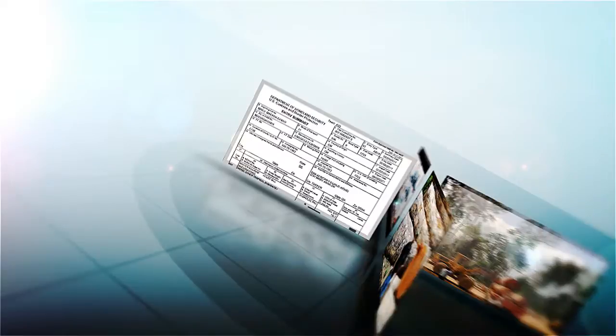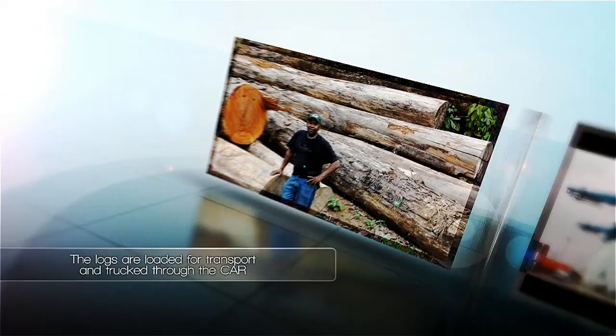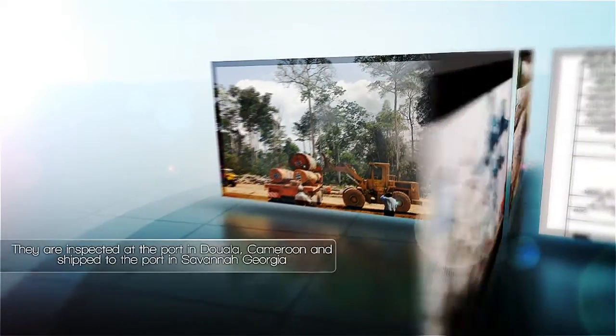Our wood buyer goes to the forest and carefully hand-selects individual trees to be harvested. The logs are loaded for transport and trucked through the Central African Republic. They are inspected at the port in Douala, Cameroon, and shipped to the port in Savannah, Georgia.